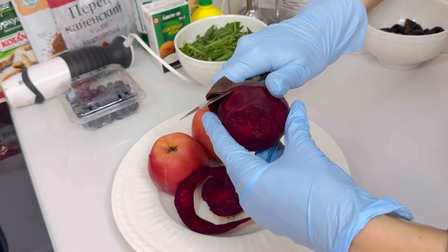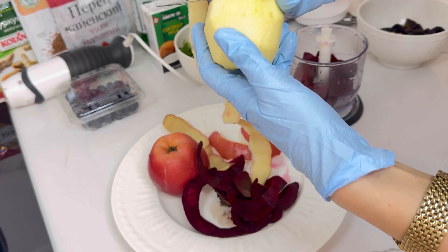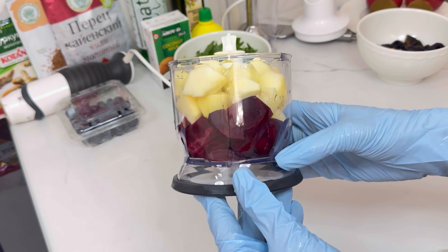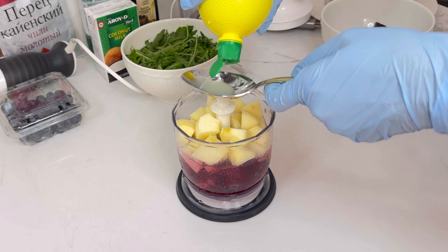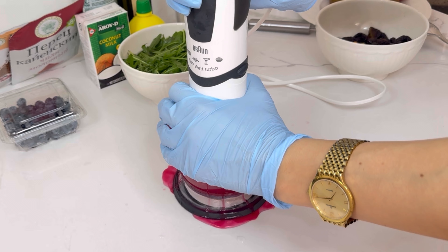Wash 1 medium raw beet and 2 red apples. Peel off the skin, cut into small cubes and pour into a blender. Add 1 cup of mineral water with magnesium, such as Magnesia Donat. Add 2 tablespoons of lemon juice. Drink it as soon as it's ready.